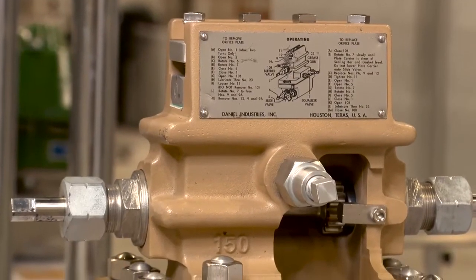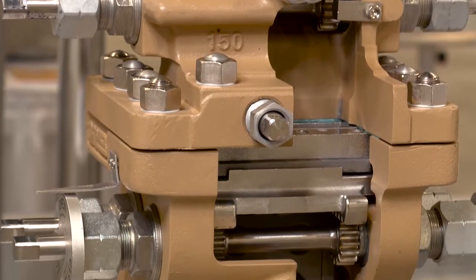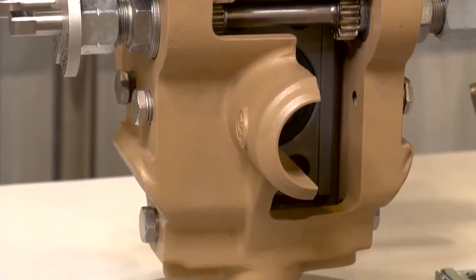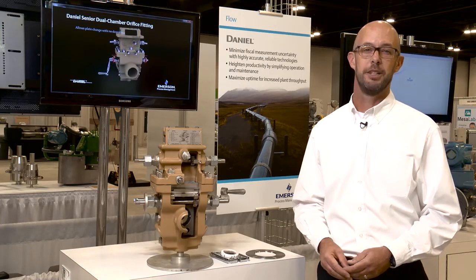The Daniel Senior Orifice Fitting provides an easier, safer, and more accurate orifice measurement system for our customers. This rugged and reliable device was introduced to the industry in the early 1930s and it remains the most widely used and most trusted flow measurement instrument today.